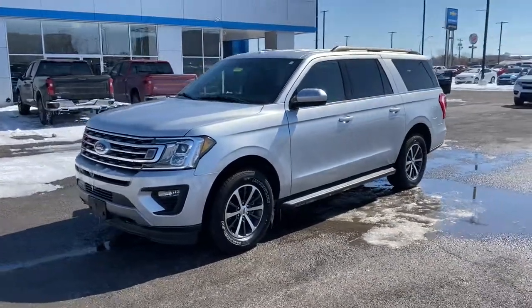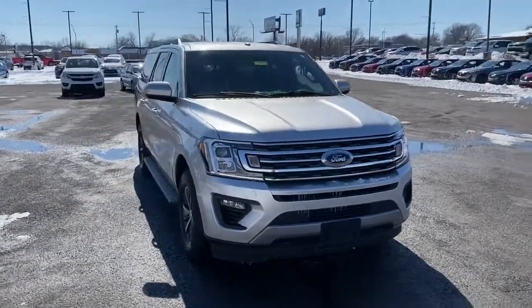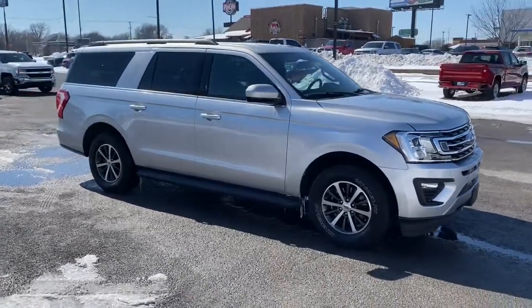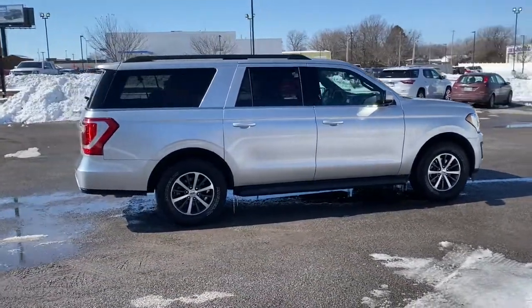Hop into the 2019 Ford Expedition Max. With less than 40,000 miles on the odometer, this vehicle provides excellent value. Here's an awe-inspiring Ford Expedition Max, the premium, full-size SUV with an extended wheelbase and enhanced cargo capacity.